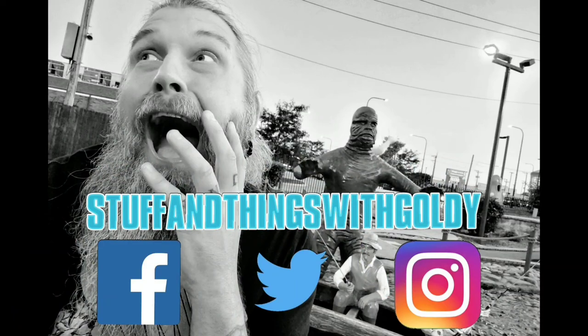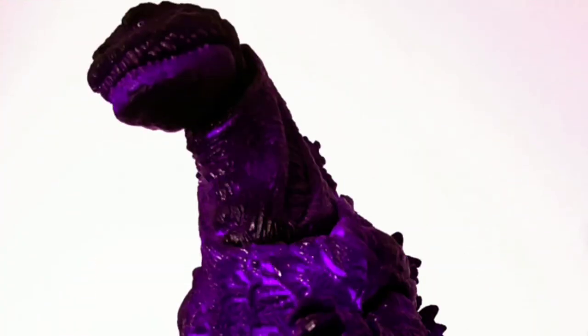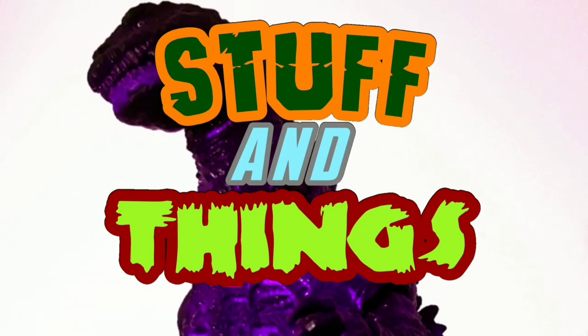For all my wacky Stuff and Things misadventures, be sure to follow Stuff and Things with Goldie on Facebook, Twitter, and Instagram, and be sure to subscribe to my channel. Thanks for watching. Stuff and Things!